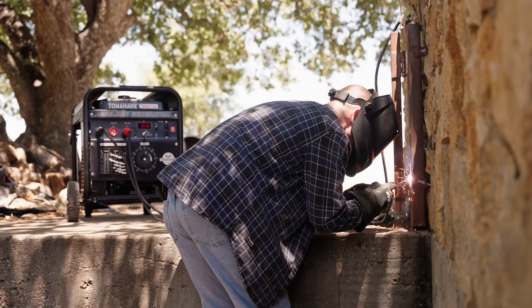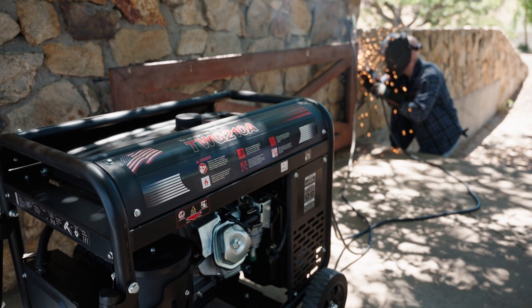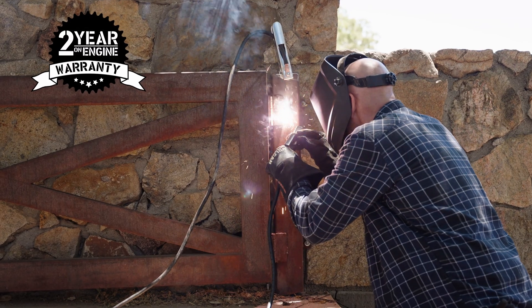Effortlessly weld anywhere with the power of Tomahawk always by your side. Trusted nationwide, Tomahawk Welder Generators are backed by a rugged two-year warranty with service centers nationwide.